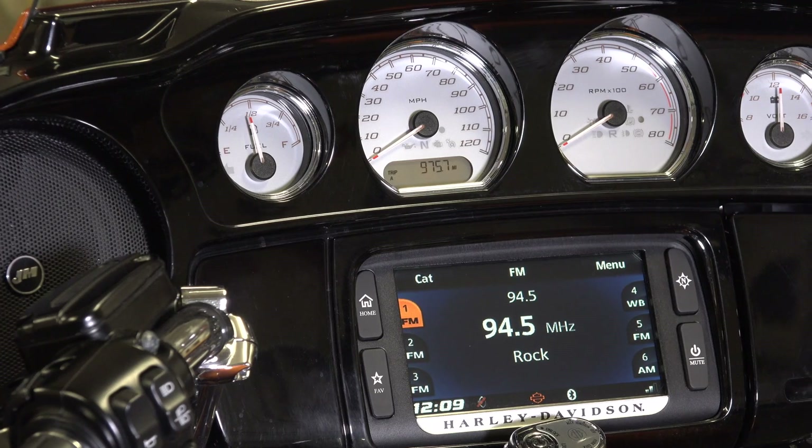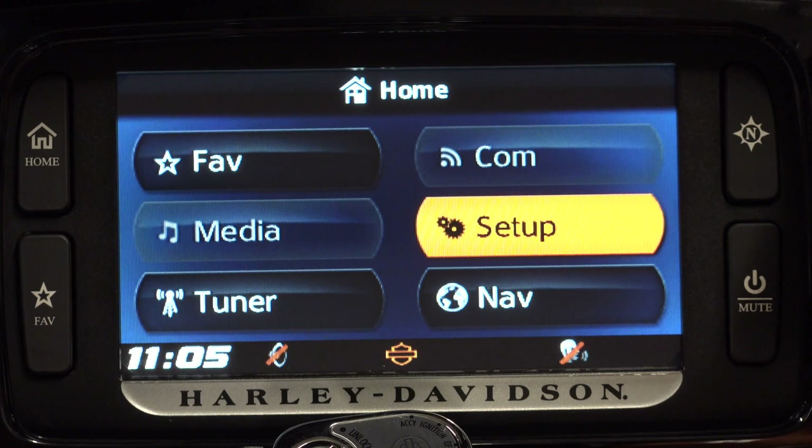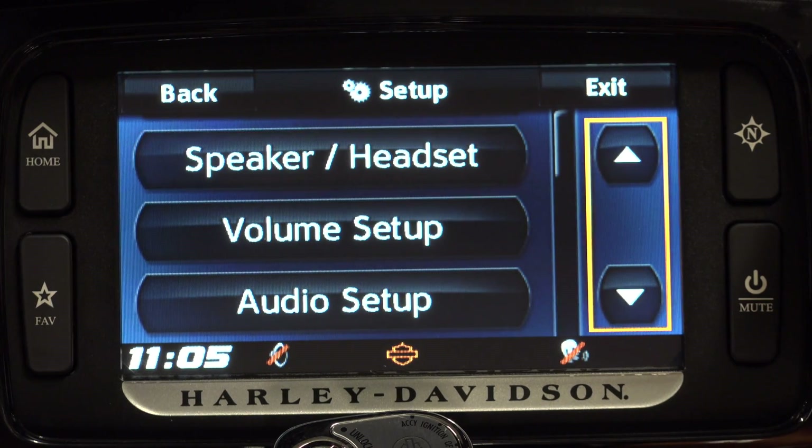Congratulations, you've landed on the number one best-selling and most complete tutorial video on how to operate the Harley-Davidson Boombox infotainment system. We're bikers just like you and we can show you how to easily and quickly get up and running with the Boombox system in no time. Because of Harley-Davidson's lack of sufficient instructions and their overall lack of support, we here at Law Abiding Biker Media have been helping bikers worldwide understand and fully utilize the Boombox system since late 2013 when it was first introduced.